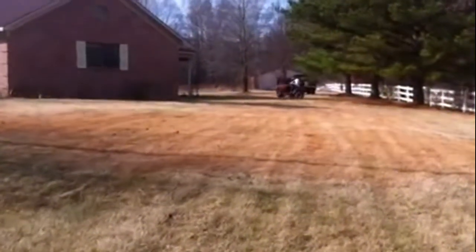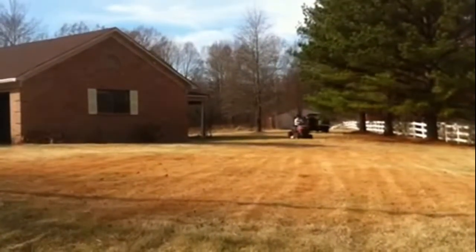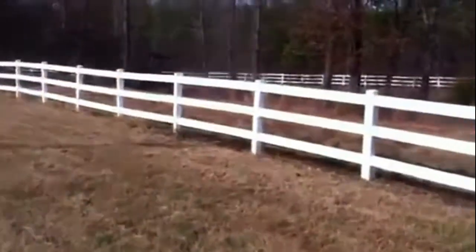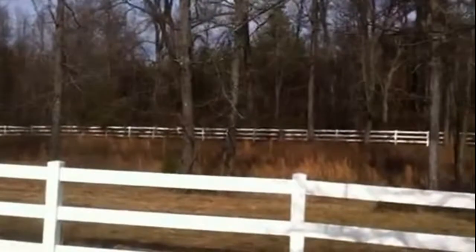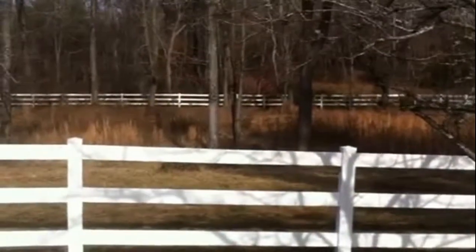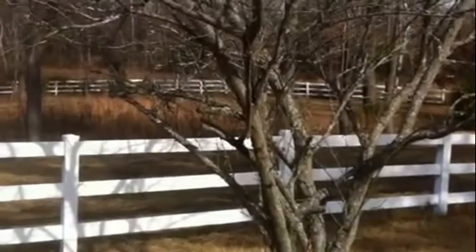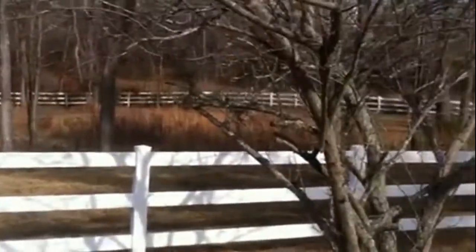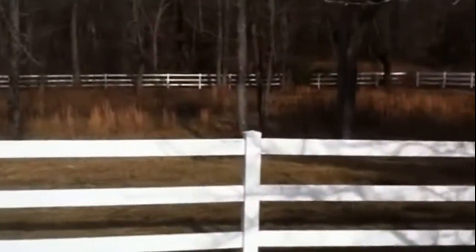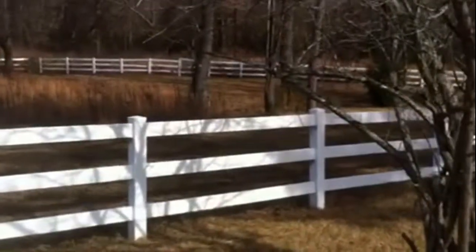It goes a thousand feet from here all the way back up to the other side of that barn, probably another 400 or 500 feet behind that. It's five acres, and I've got two acres behind that which I'm also going to be purchasing, so it'll be almost seven acres total — it's right at five and a quarter right now.